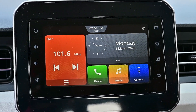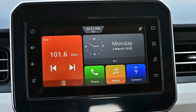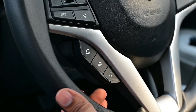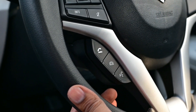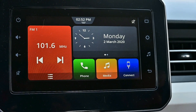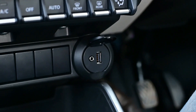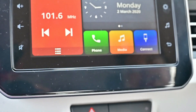Looking at the interior again, we have a 17.8 cm touchscreen SmartPlay Studio with voice command. You can download the SmartPlay Studio App for remote control. It also offers a navigation system with live traffic updates. The AHA platform is accessible through SmartPlay Studio, along with USB, AUX, and Bluetooth connectivity, providing a state-of-the-art in-car entertainment experience.